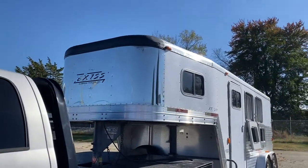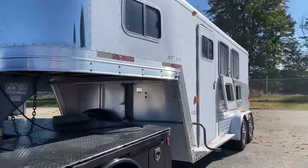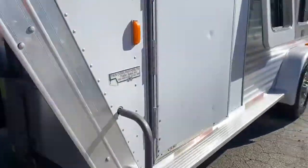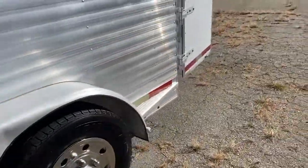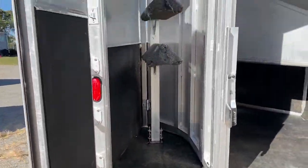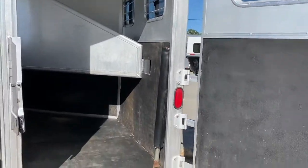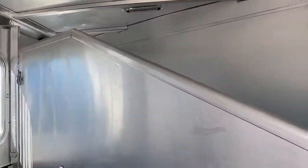It does have an aluminum nose. Two windows up in that dressing room. There's a manual jack and spare tire. Does have running boards. Around here it's a collapsible rear tack — the saddle rack does come out. It does have the butt bar.